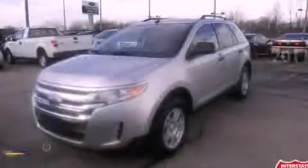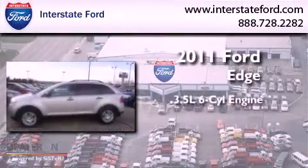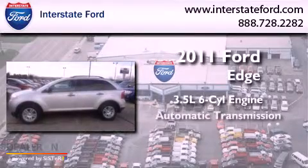This is a 2011 Ford Edge. It has a 3.5-liter six-cylinder engine and an automatic transmission.